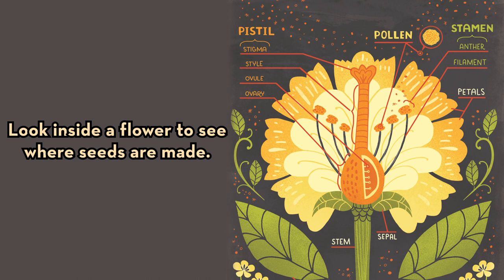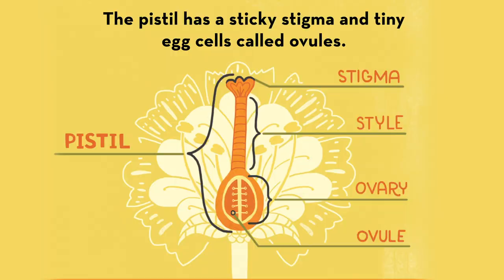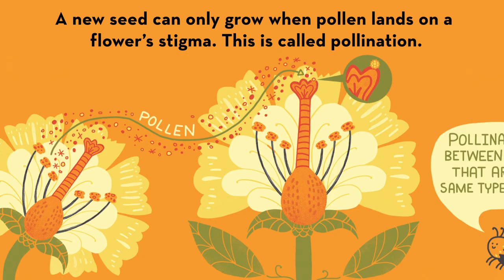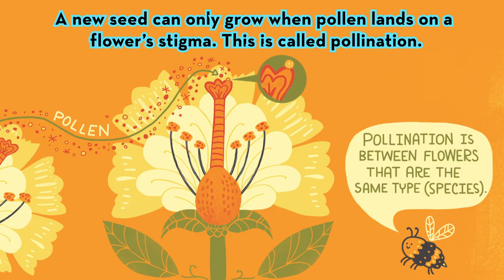Look inside a flower to see where seeds are made. The stamen makes fluffy grains called pollen. The pistil has a sticky stigma and tiny egg cells called ovules. A new seed can only grow when pollen lands on a flower's stigma. This is called pollination.